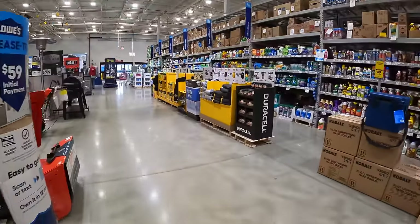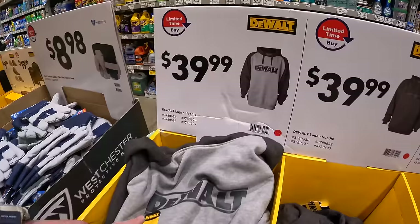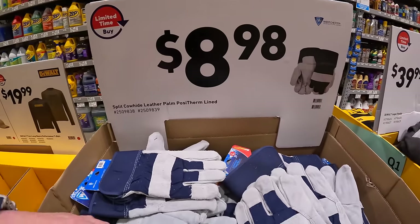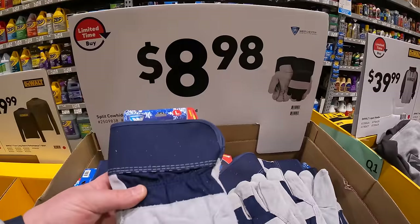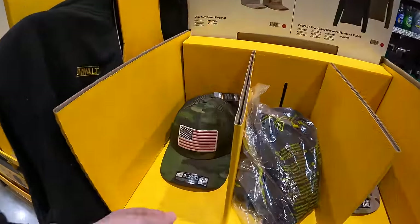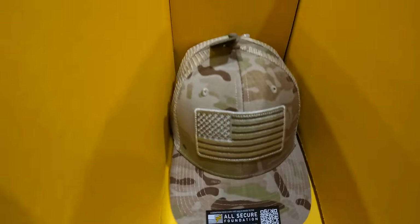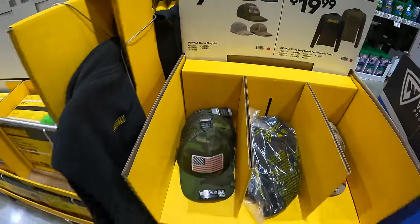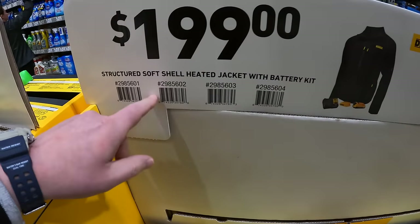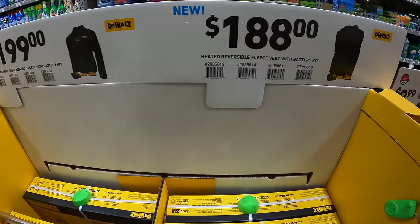They've got some DeWalt hoodies for $39.99, leather palm Posi-Therm lined gloves for $8.98, and some DeWalt hats with the American flag for $9.99. They're still selling the heated gear from DeWalt — $199 for the soft shell heated jacket with battery as a kit, and $188 for the vest with battery.